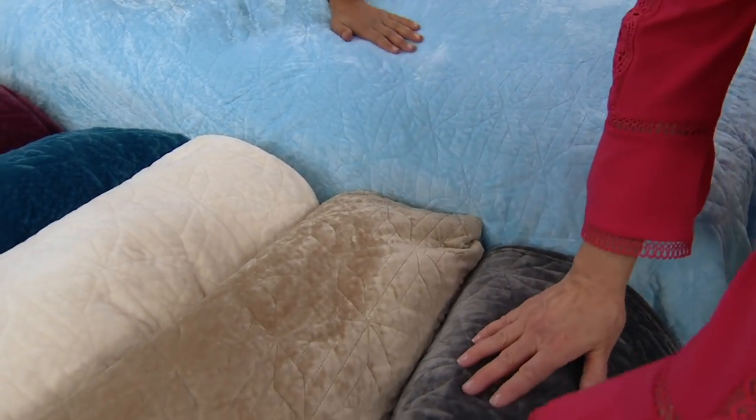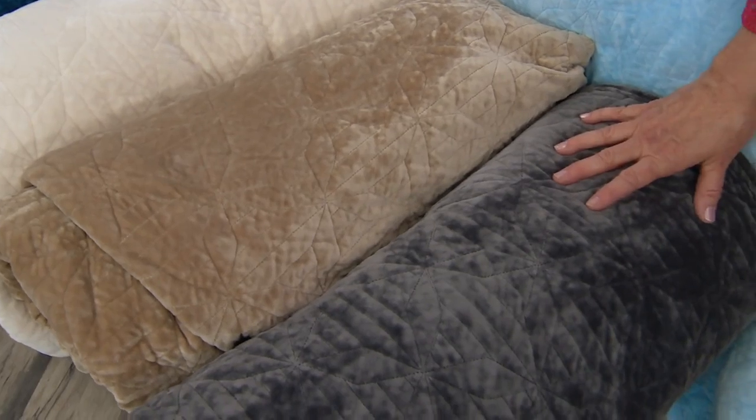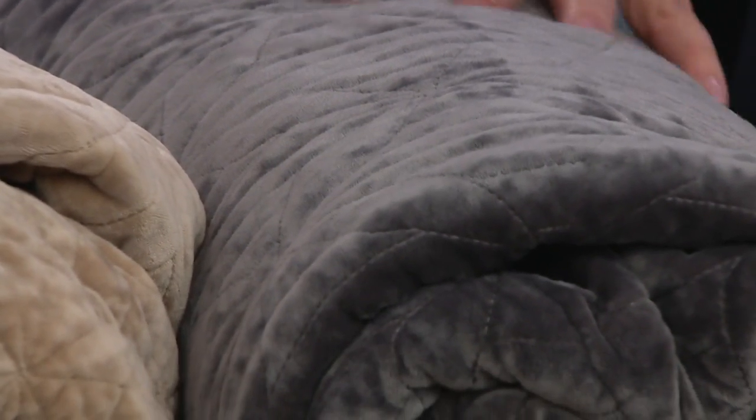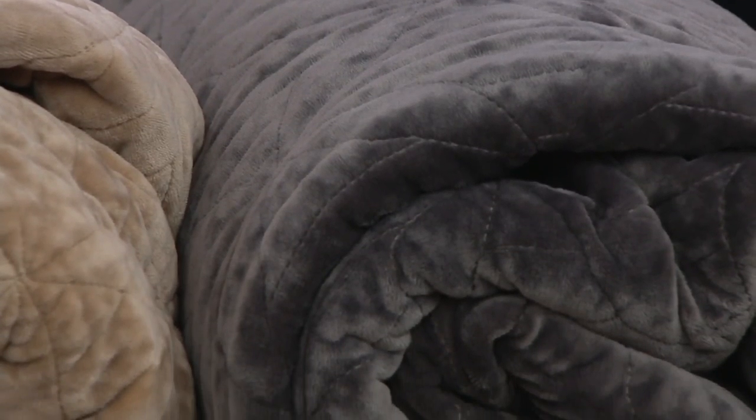Down here we have the rich gray. This is so handsome. My son is almost 20 and he took it to college with him. It's easy to care for — machine wash, tumble dry — a 20-year-old can handle it on his own.